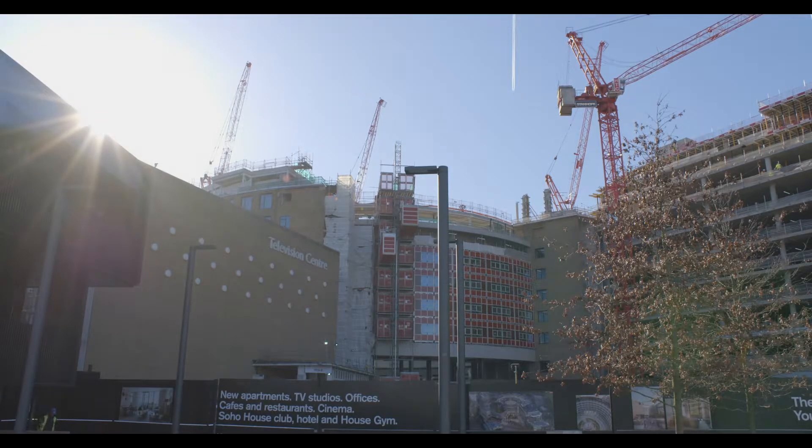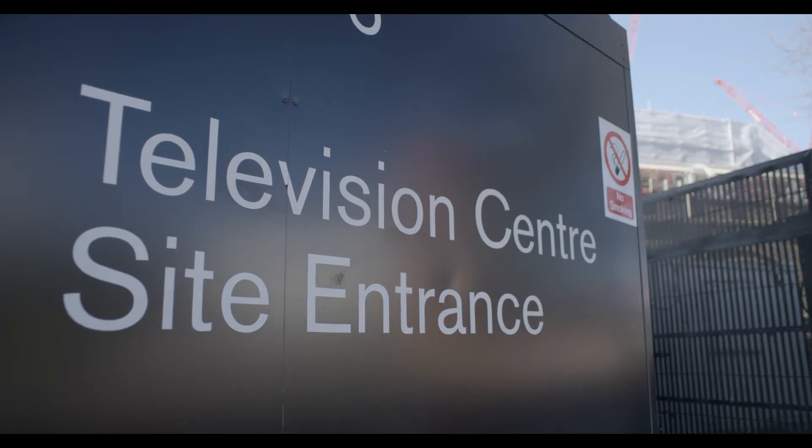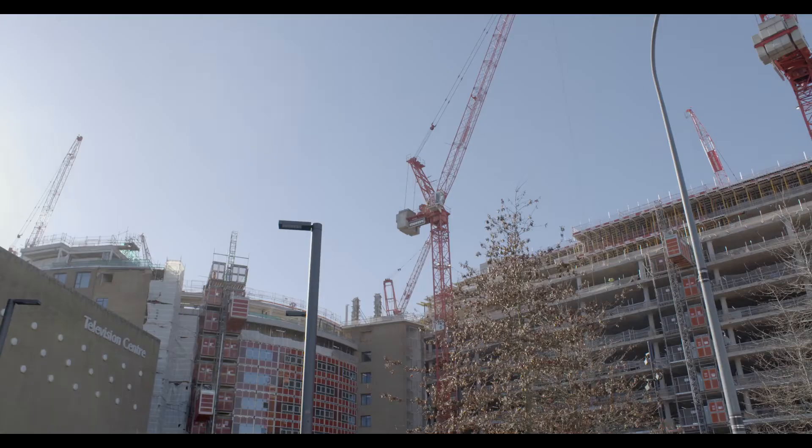BBC Studio Works is partnering with Sony to deliver three brand new TV studios at Television Centre. We'll be shooting all sorts of things from pre-recorded TV to big live Saturday night shows and everything in between. It really is going to be the most exciting new studio opening for a long time in London.